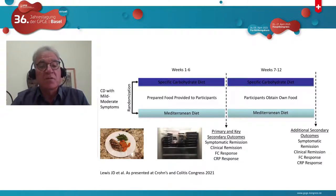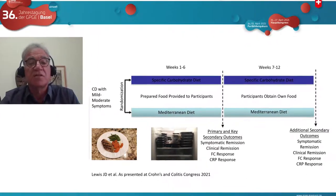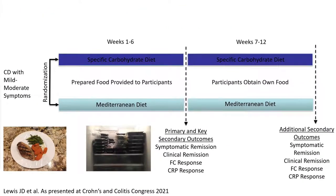The DIME study, just presented at the Crohn's colitis meeting in the United States, randomized 92 adult patients with mild to moderate disease to specific carbohydrate diet or Mediterranean diet. Both diets induced clinical remission in about 50% of patients based on symptoms. However, Mediterranean diet had no effect whatsoever on inflammation — it did not reduce calprotectin or CRP. The specific carbohydrate diet also did not reduce CRP, and less than 25% of patients had a calprotectin response. So both diets improve patients' symptoms but do not achieve the goals of a therapeutic diet, as they do not reduce inflammation.